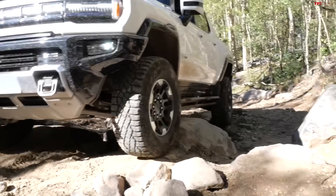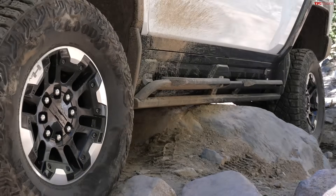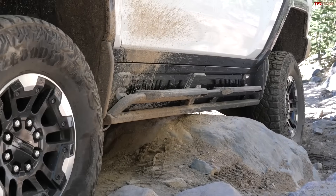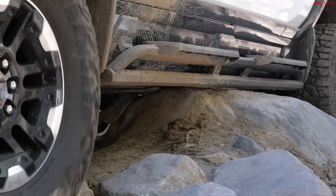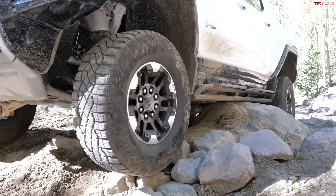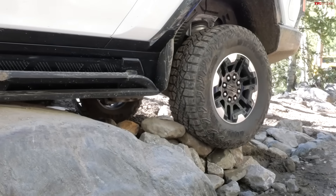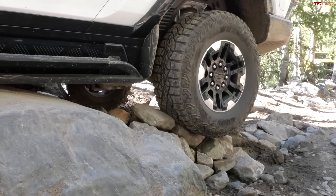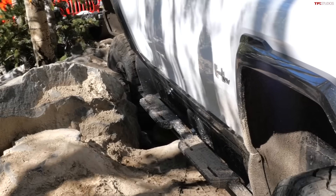It happens with the Rivian. We've had a lot of experience with the Hummer EV as well, which has a similar tri-motor setup — mechanical locker in the front, electronic locker in the rear. When we took it to Moab and up Redcon, it would do its best to try to get traction, but it would never send power to all four wheels at the same time. And there were software issues we had with the Hummer as well.